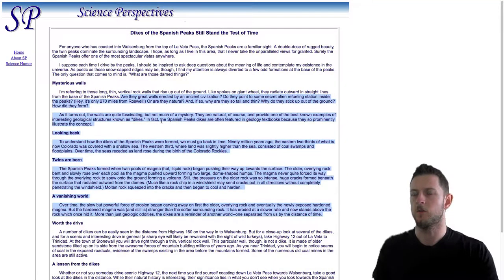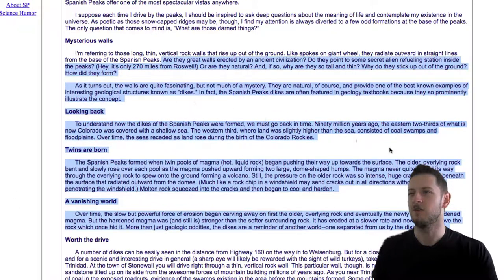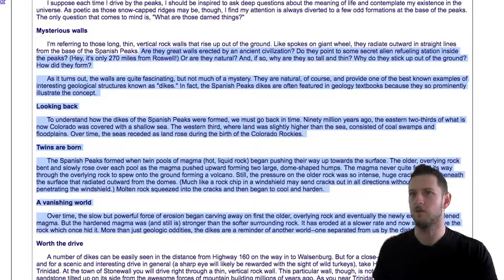Here's an article explaining how they form — these dykes. Are they great walls erected by an ancient civilization? Do they point to some secret alien refueling station inside the peaks? Or are they natural, and if so, why are they so tall and thin? As it turns out, the walls are quite fascinating but not much of a mystery. They are natural, of course, and provide one of the best known examples of geological structures known as dikes. In fact, the Spanish Peaks dikes are often featured in geology textbooks because they so prominently illustrate the concept.